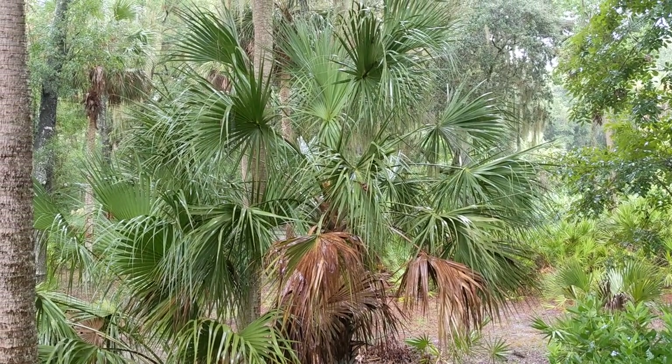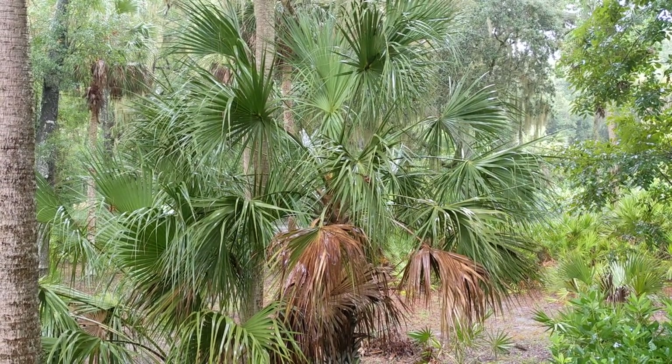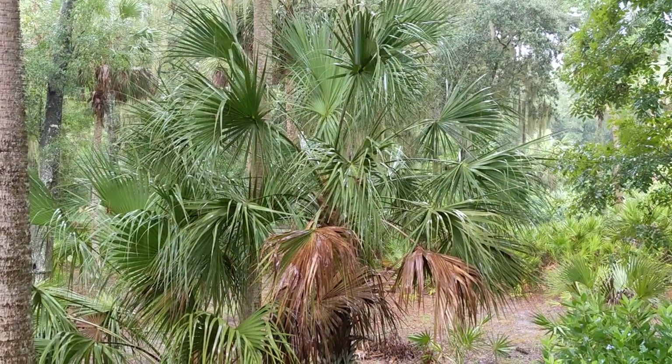Good morning, everybody. This is Karen Martz. Alright guys, here's our backyard. This is a very grand palmetto tree, also called a sable palm and cabbage palm. And here's what's interesting.